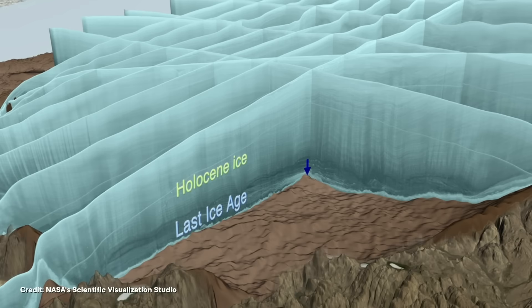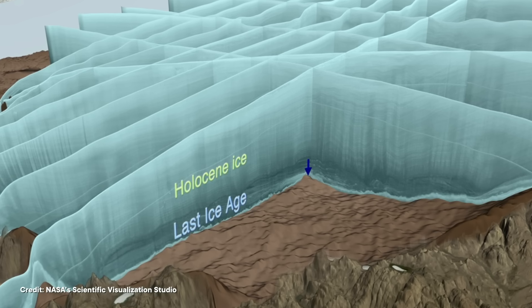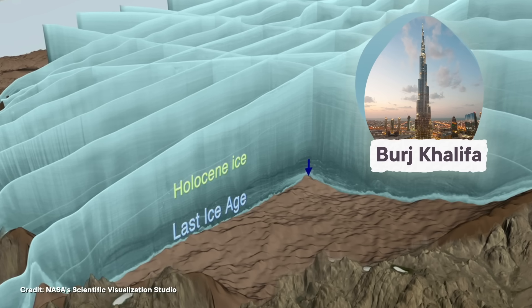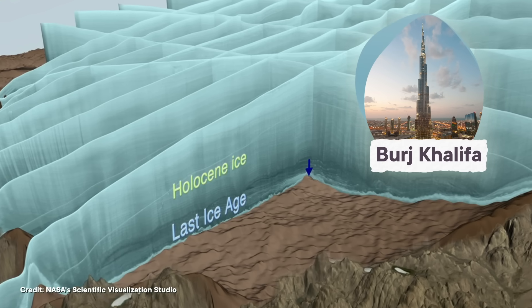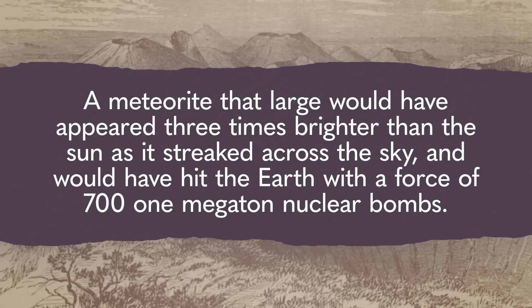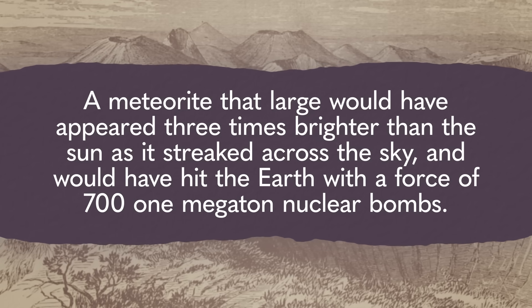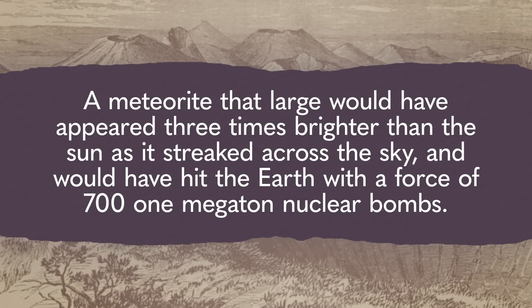So finding them under Hiawatha was definitive proof that the hole was a gigantic impact crater, formed when an equally gigantic something crash-landed there. The crater's size suggests it was formed by an object that was around 1.5 kilometers across — almost twice the height of the Burj Khalifa in Dubai. A meteorite that large would have appeared three times brighter than the sun as it streaked across the sky.